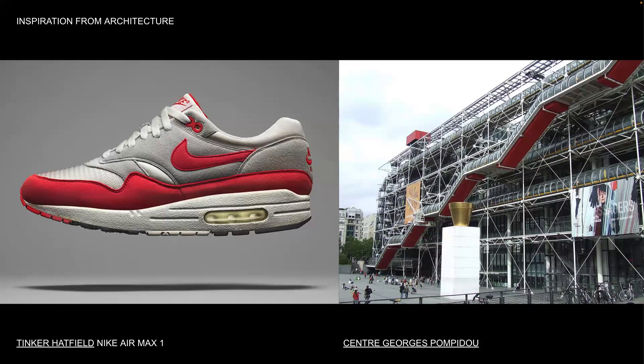Tinker Hatfield, an architect turned shoe designer for Nike, drew inspiration from a controversial building he walked by in Paris — the Centre Georges Pompidou. This building placed all its functional and structural elements on the outside. Many consider it an eyesore, but this exposed structure inspired Hatfield to reveal the air pouch in the Air Max 1.